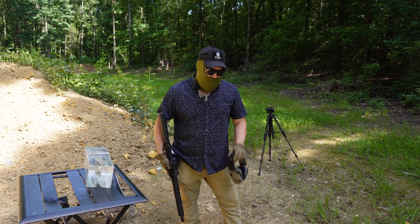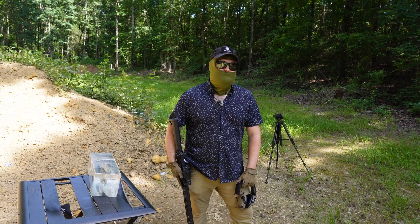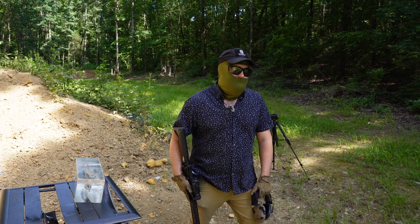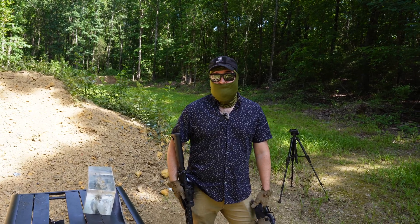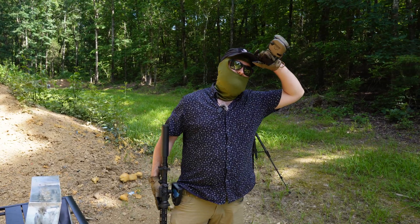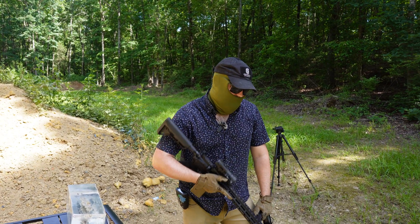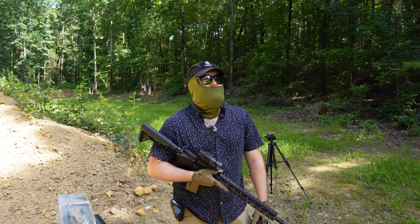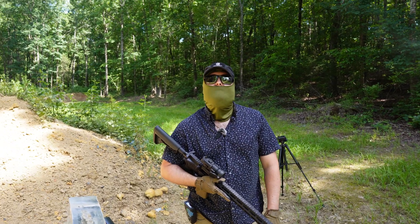Another thing worth mentioning is reloadability. Brass can be reloaded more, but my understanding is that their 9mm casing can be reloaded like 30 times or something like that — it's just a significantly longer lifespan than a brass casing. I don't think they have dies for 5.56 yet, but eventually they might offer that. You'd have to ask them.